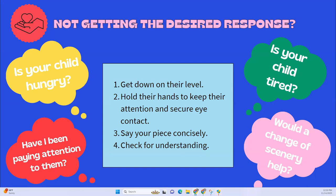Let's say you're being calm — having one of those A-plus parenting days — but you're not getting that desired response. The first thing to ask is Maslow's hierarchy of needs questions: Is your kid hungry? Have I been paying attention to them? Is your kid tired? Would a change of scenery help? All of those pieces can often help, from your youngest to your oldest.